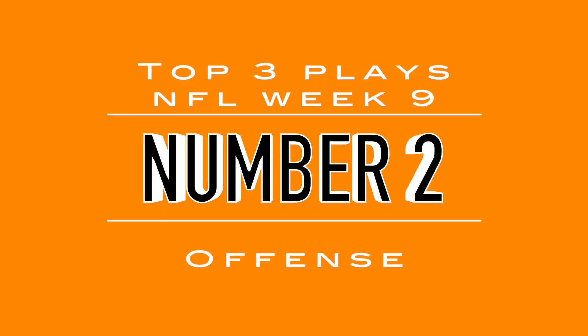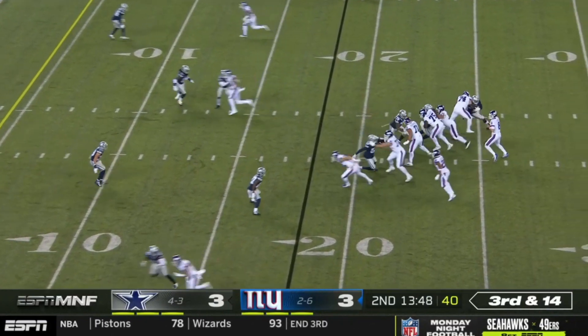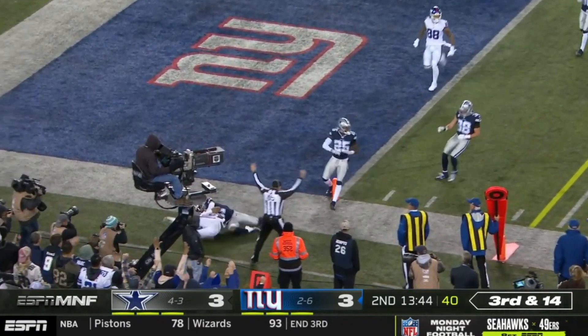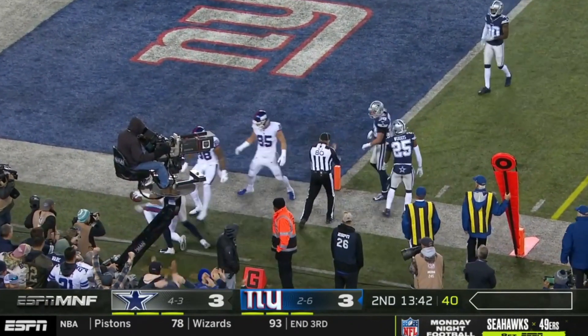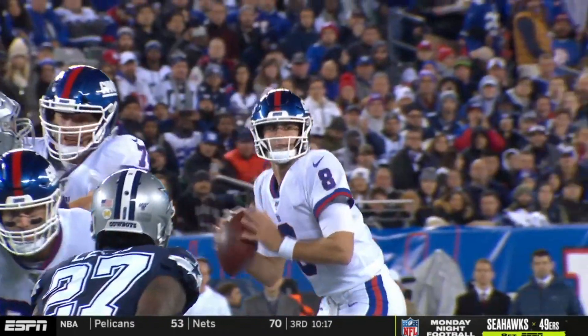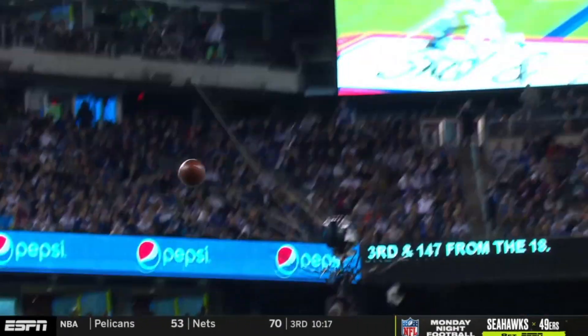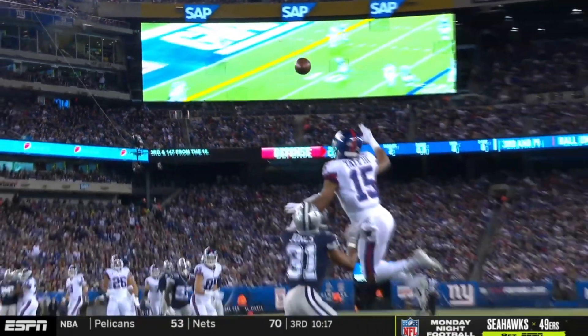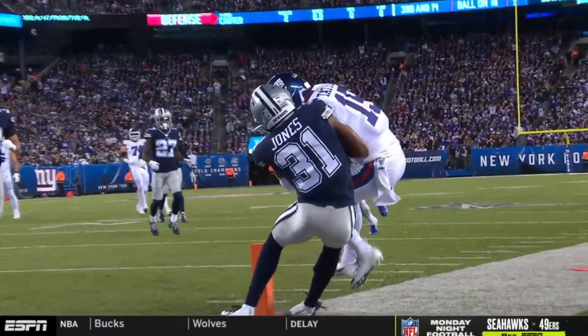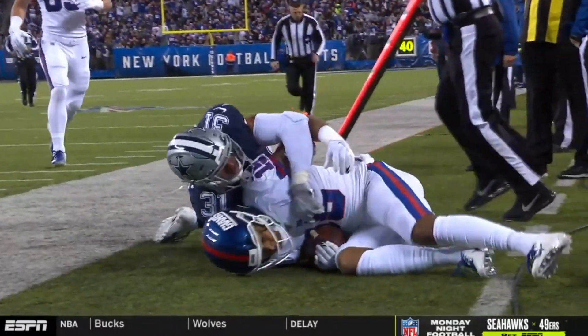Coming in at number two, we're on Monday Night Football. We've got the New York football Giants. Daniel Jones steps back, goes to his left for Golden Tate on the sidelines, who does his best Odell Beckham Jr. impression, makes the one-handed grab and gets his two feet in. Daniel Jones throws a nice ball here, only where Golden Tate can get it — he makes the one-handed grab and gets two feet in bounds. That's number two. The Giants would lose the game, however.